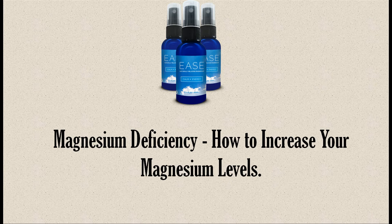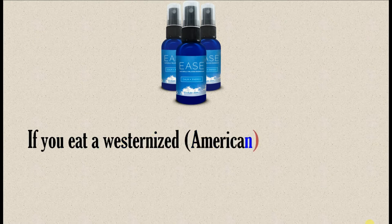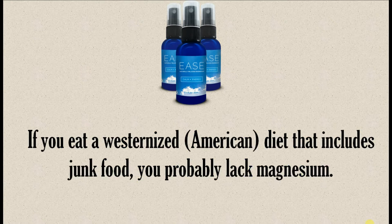Magnesium Deficiency – How to Increase Your Magnesium Levels. If you eat a westernized, American diet that includes junk food, you probably lack magnesium.